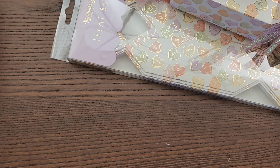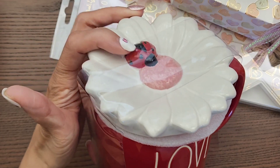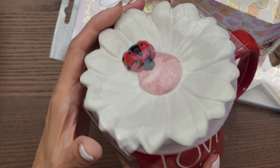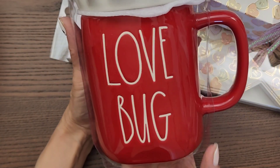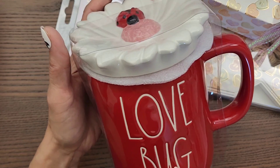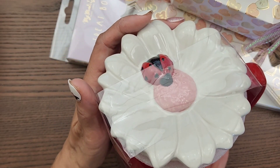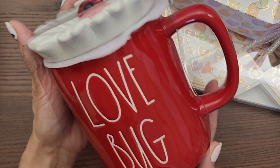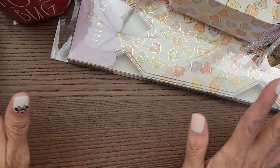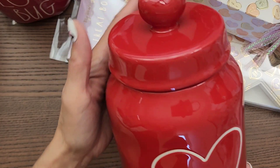I got another Rae Dunn piece and I couldn't help it. This one says 'Love Bug' and has a little ladybug on it. I was actually hunting for the one with a strawberry on top that said something like 'I Love You Very Much,' but I couldn't find it. So I settled for this red mug — I'll be using it this month since it's already February.